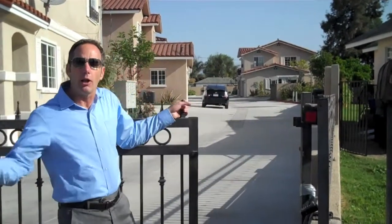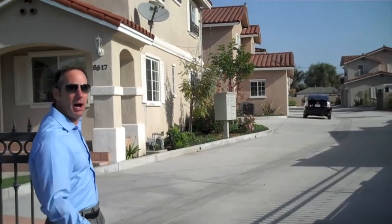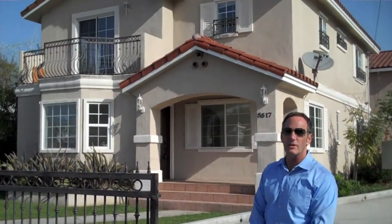Our crown jewel of the development, 5517 Quinn Street A, is right behind our gates here. All of the units are set behind this drive-in gate, all along this wonderful concrete driveway. Let's pan and take a look at the exterior of 5517 A.